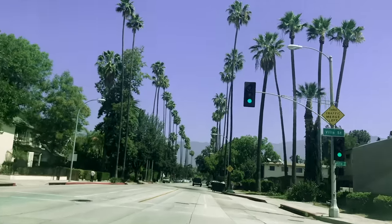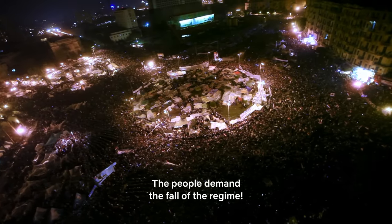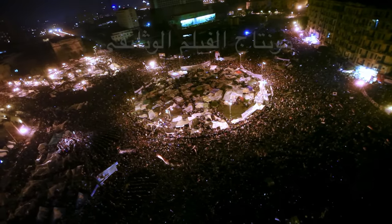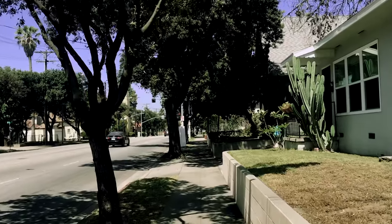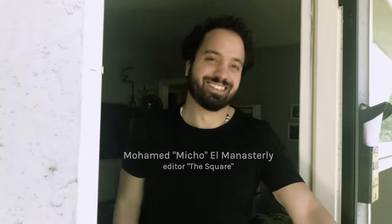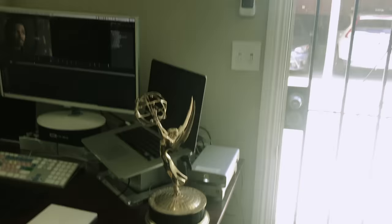I'm on my way to visit one of the editors of the documentary The Square. It's an Oscar-nominated film about the Egyptian revolution at Tahrir Square and the ongoing crisis. I wanted to find out what it takes to edit a documentary that leaves a mark, so I was excited to meet Mohamed El-Manasli and look over his shoulder. The Square, which is available on Netflix, has won three Emmys, one of them for editing.